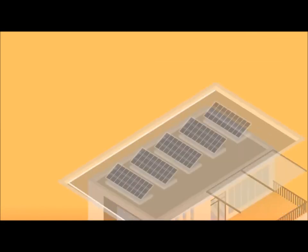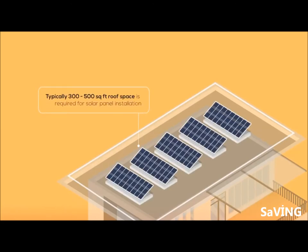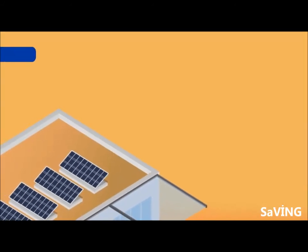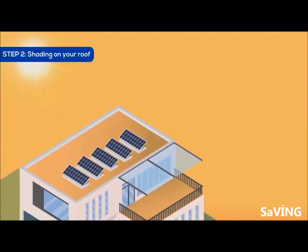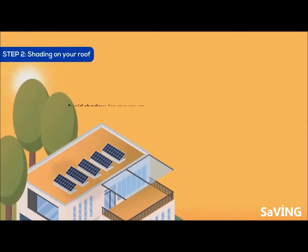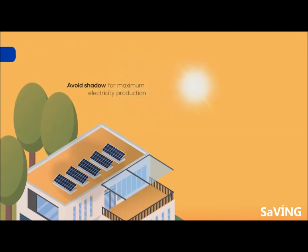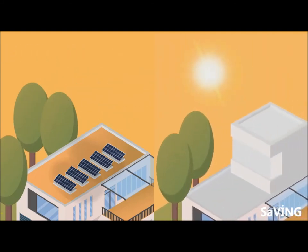A typical Indian home with 3 to 5 members will require about 300 to 500 square feet of space, optimizing for maximum sunlight. It is important that your roof gets enough sun through the day to maximize electricity production. Tall trees or buildings nearby can block the sun, cast shade on your roof, and reduce the amount of electricity your panels produce. So that's an important thing to consider.